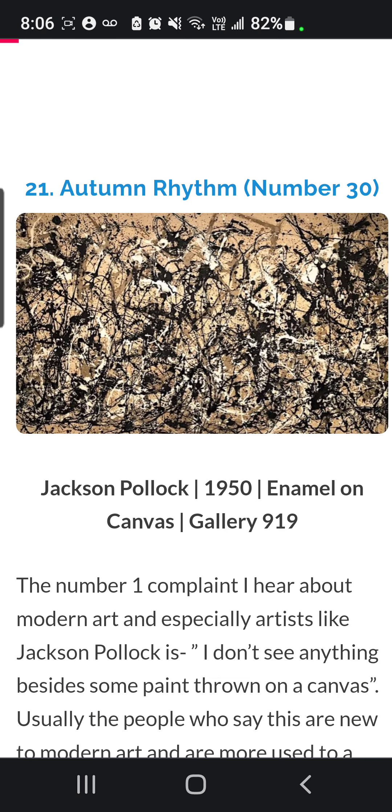Autumn Rhythm, Number 30, Jackson Pollock, 1950, Enamel on Canvas, Gallery 919. Autumn Rhythm uses a technique called pouring, and the interpretation is in the force and scope of his physical trajectory of the enamel and aluminum paint. How beautiful.